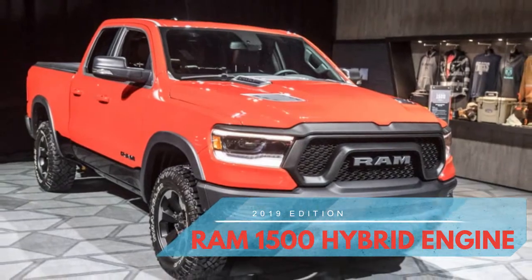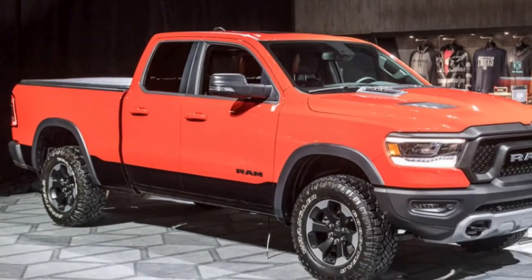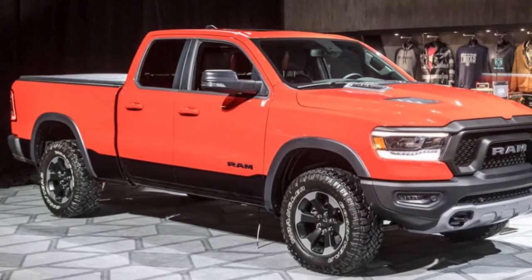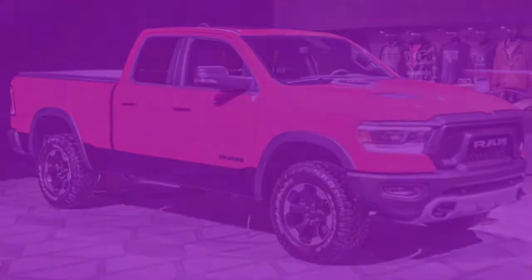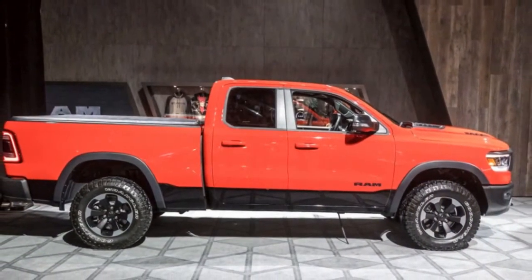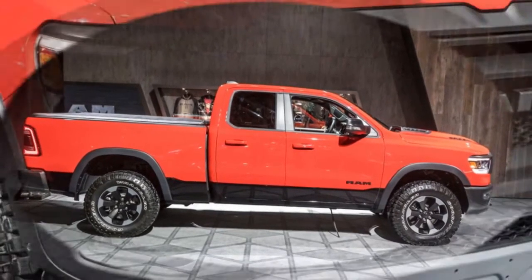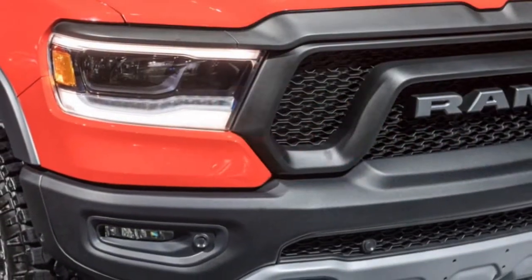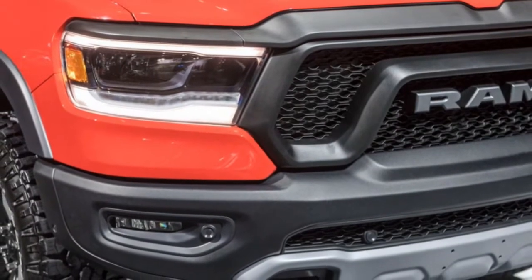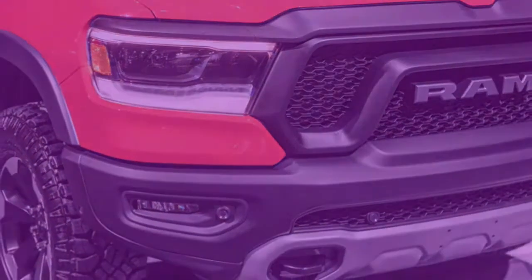The all-new 2019 Ram 1500 abandons the cross-hair grille that dates back to the truck's Dodge-branded period. The brand new grille design is just one new ingredient of the 2019 Ram 1500, which receives some of the most revolutionary design and technological changes the pickup has seen in a quarter century.